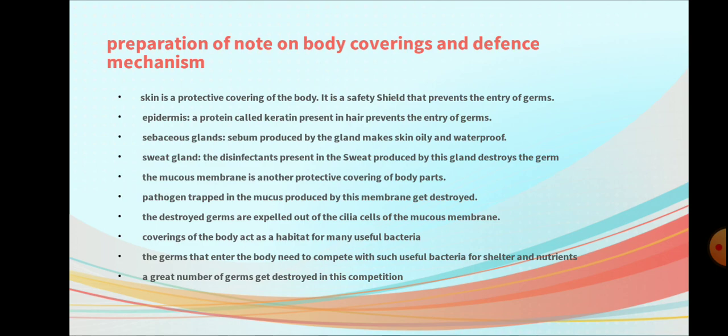Question 1: Preparation of note on body coverings and defense mechanism. Answer: Skin is a protective covering of the body. It is a safety shield that prevents the entry of germs.